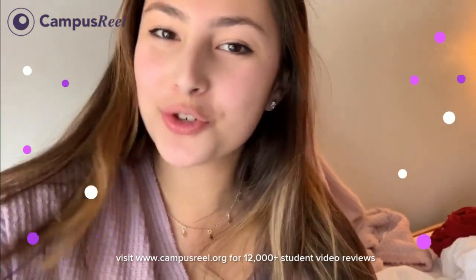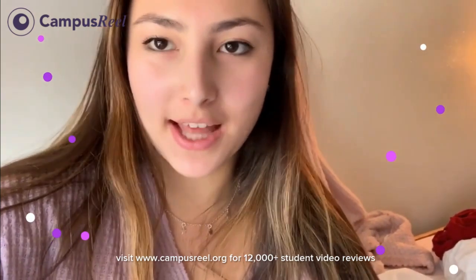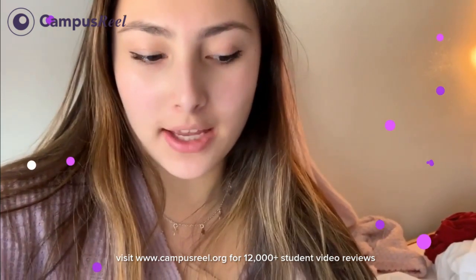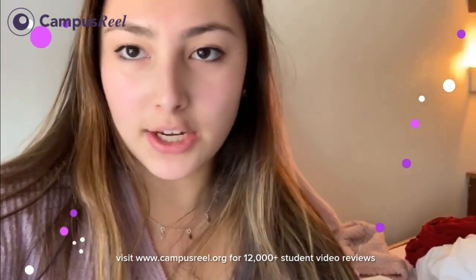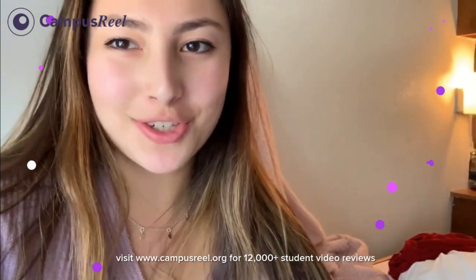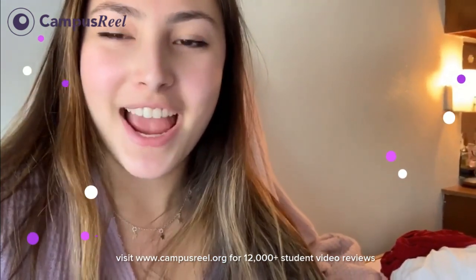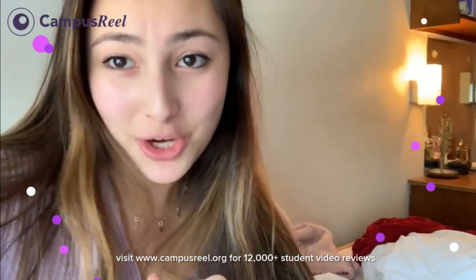Hey guys, so now I'm going to show you my dorm. One really big thing about my room is that it used to be a single, and then I believe a year ago they did turn it into a double — but I currently have it as a single. That's why there are two sets of furniture: two desks, two dressers, and two beds that I pushed together to make one big bed.